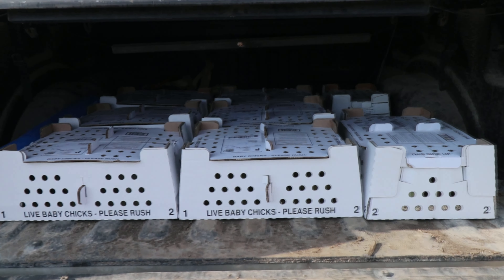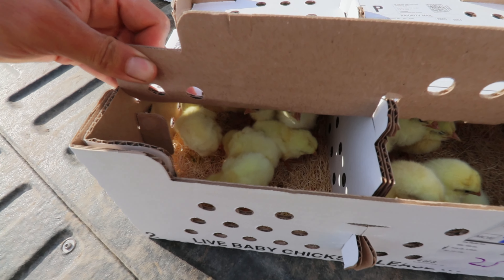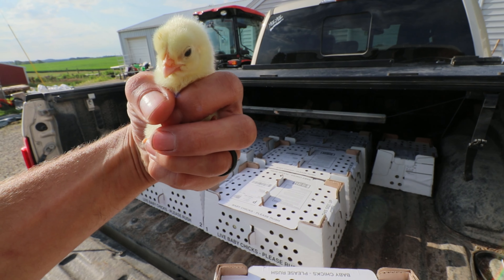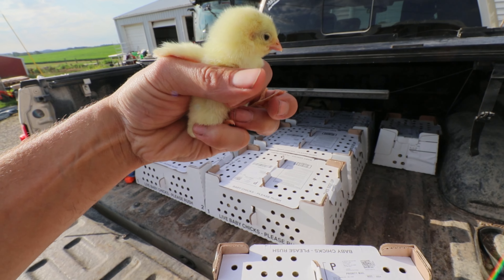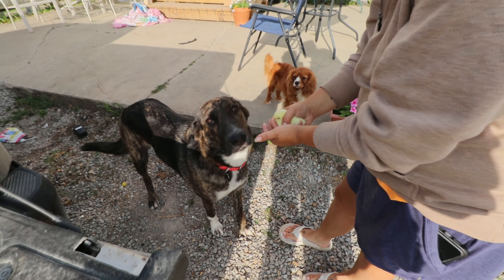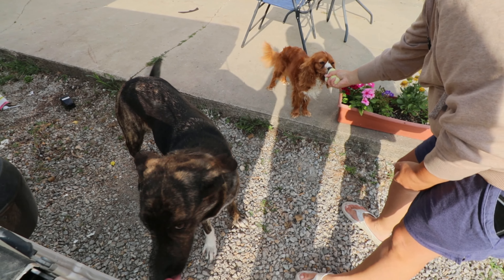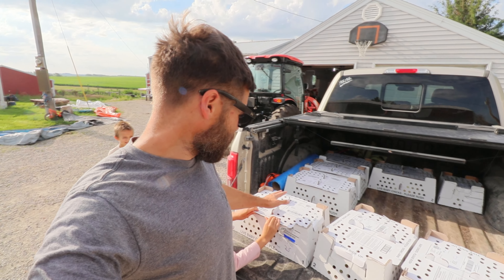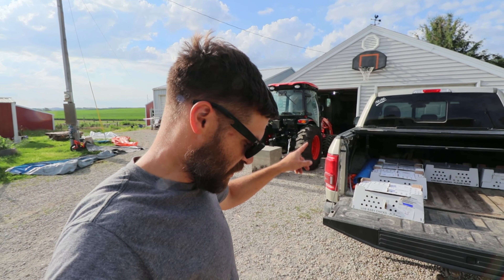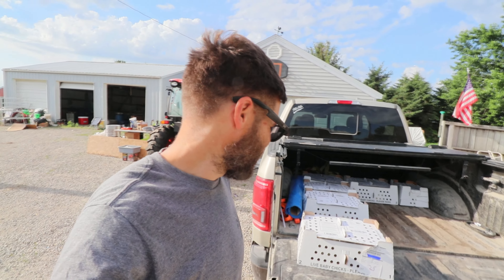We've got some chicks! There they are — there they are, little chicky. Yeah, these guys are a little bigger. All of the chicks have arrived. We've got to get to work on the brooders. We're going to have at least a thousand pounds of meat ready to go in eight to ten weeks. Just incredible.